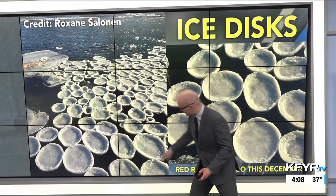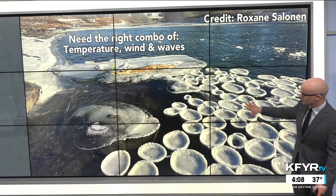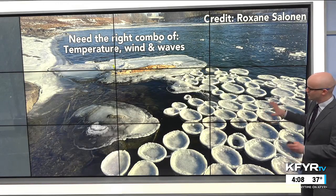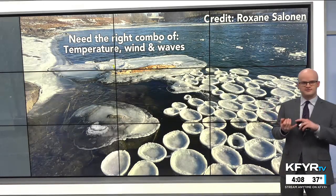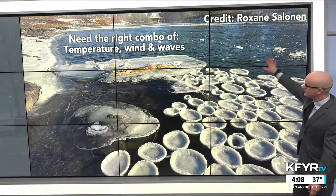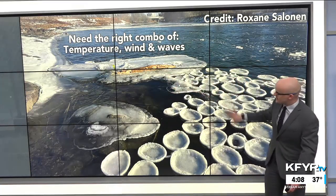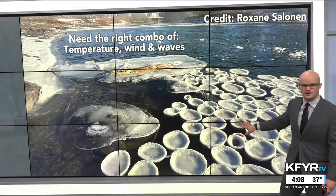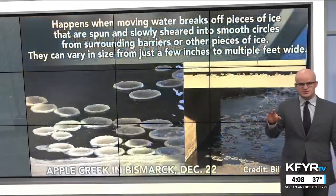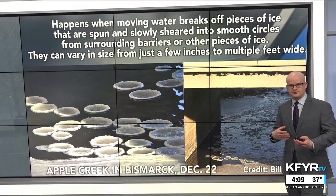It's really cool to see. You can see the little bit of a raised rim around them — a whole field of them off to the side on the Red River where the flow wasn't as strong. You need just the right conditions to form these ice disks: the right combination of temperature, wind, and calm enough conditions. You can see where the main body of the Red River was flowing around it. There's some really interesting meteorology behind how these can form.